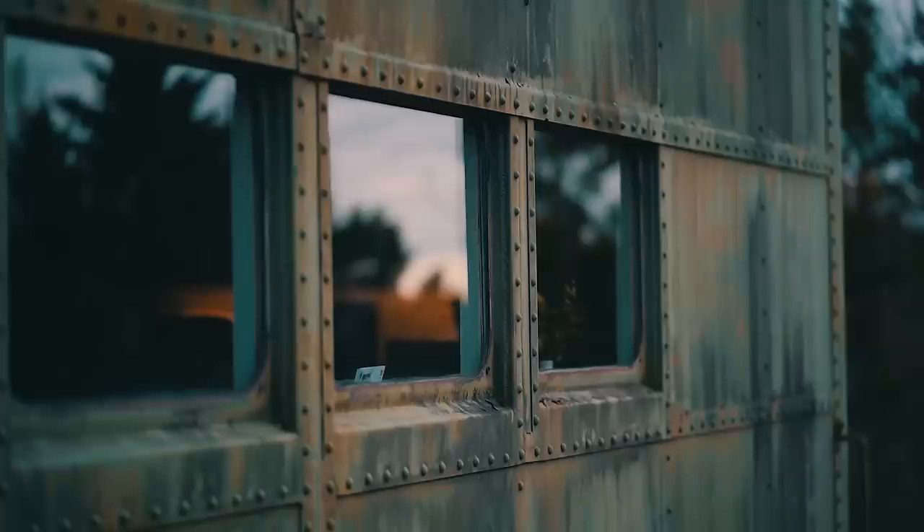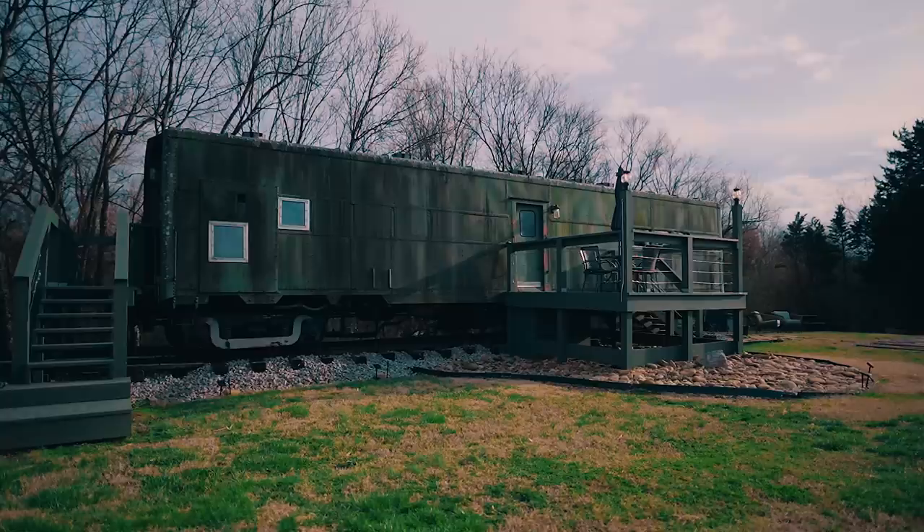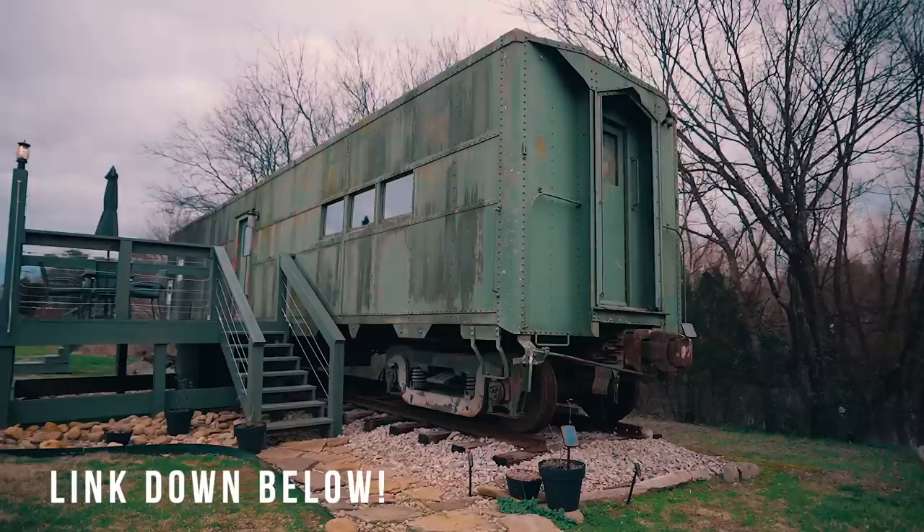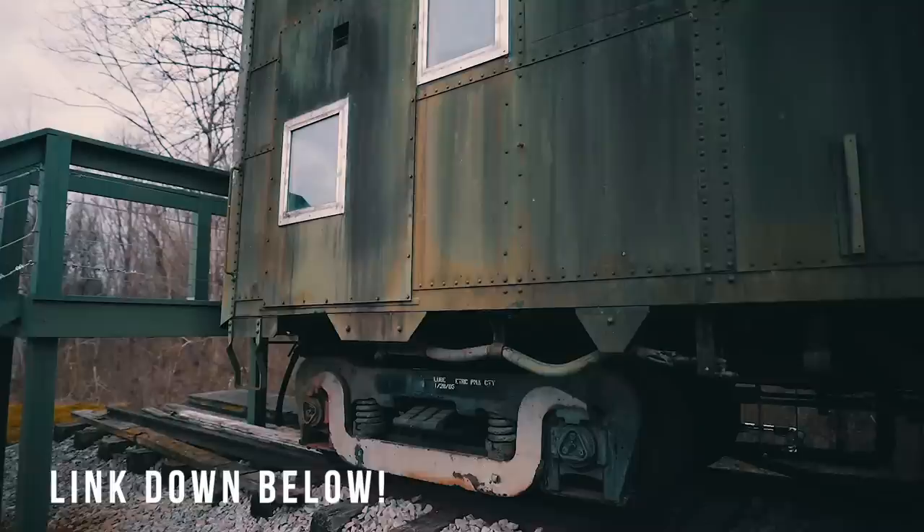I've seen the photos, they look great. I was like, man I'm really into container homes and this is basically the same shape but it's a little bit better because it's a World War II train and I was like this has to be cool so I had to come and check it out and it is really cool. I will leave a link to the Airbnb listing down below in the description as well as the owners' websites.